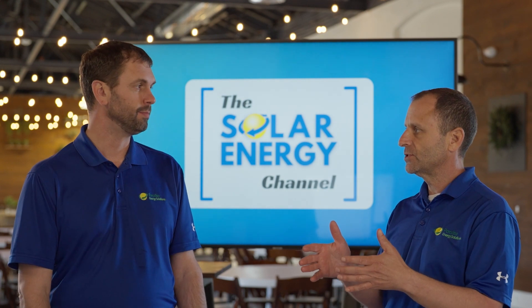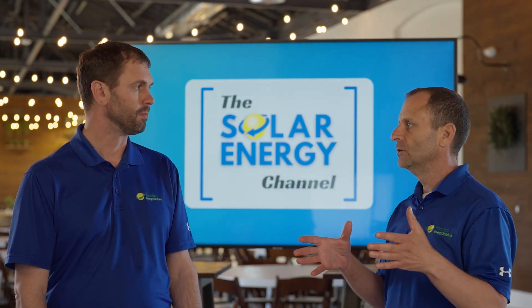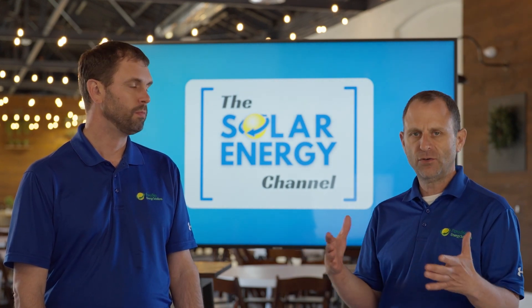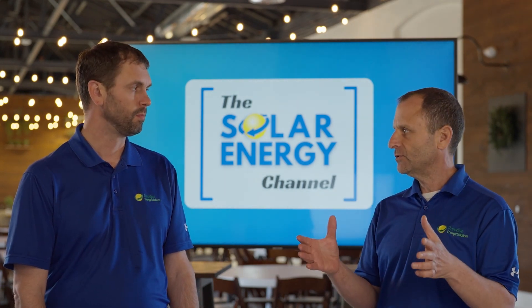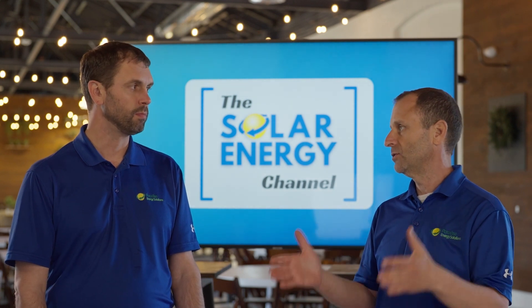To give an idea Charles, a car that drives 10,000 miles a year will need about an extra six solar panels — about 3,500 kilowatt hours or so per year. So for every electric vehicle that's driving 10,000 miles, you should plan on adding approximately six solar panels to your system.